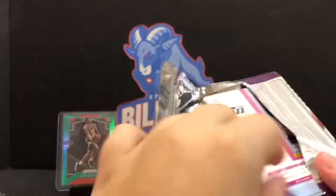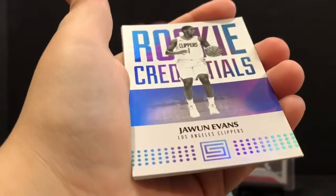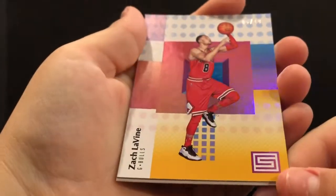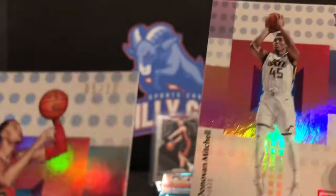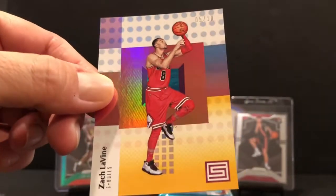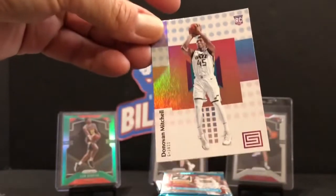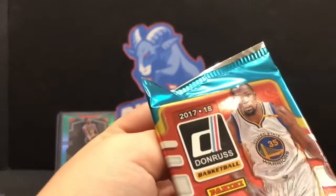Greek Freak ticket - we didn't get that, that would have been awesome. You had a chance at an auto jersey of the Greek Freak, look at that - Giannis off the bat. Marc Gasol, Juan Evans. Zach Levine, a five out of ten! And Donovan Mitchell rookie - that's actually a pretty good pack. A Zach Levine five out of ten, nice short print, and the Donovan Mitchell rookie - not a bad start.